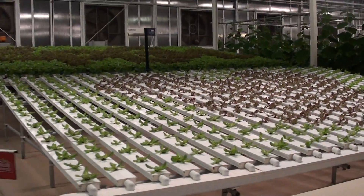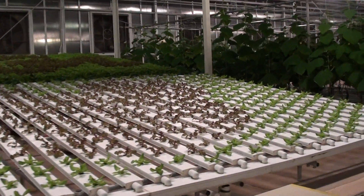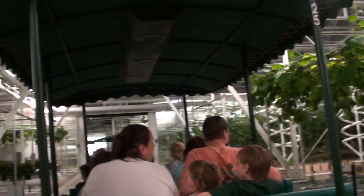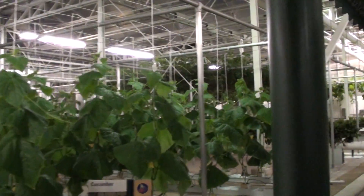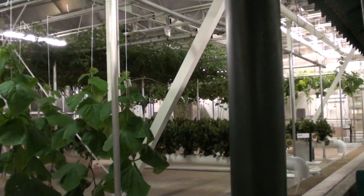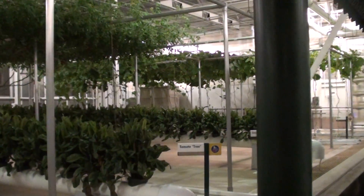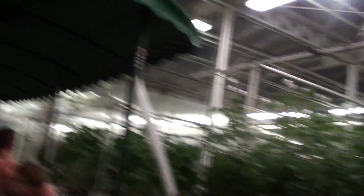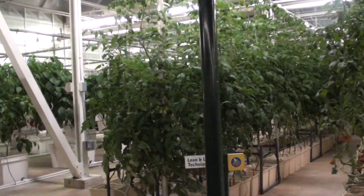We are growing these crops using our nutrient film system. This technique precisely controls and recycles water and nutrients. With it, we can produce over 27,000 heads of lettuce a year in this one small area. Some of our best ideas have been inspired by nature, like these fruit and vegetable trees. By growing these ground plants vertically, we can increase yields and better control diseases. In fact, we serve more than 15 tons of produce from our greenhouses in restaurants here at The Land every year.